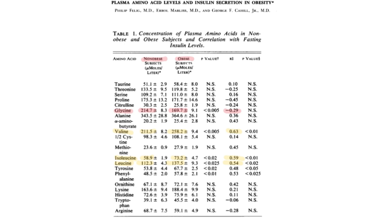As to protein, this paper is actually from 1969. You can see these are the three branched-chain amino acids — valine, isoleucine, and leucine in yellow. This is lean subjects, and this is obese subjects. You can see that all of those branched-chain amino acids are in fact elevated in obese subjects. The levels of these branched-chain amino acids correlate very strongly with fasting insulin levels, so there's a very tight correlation between high levels of branched-chain amino acids and insulin resistance.